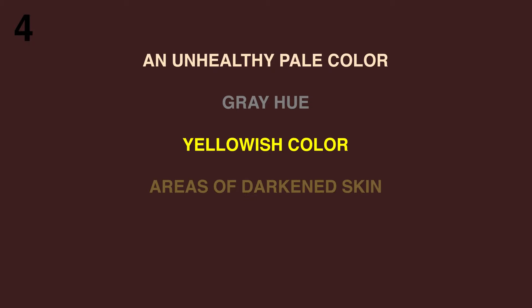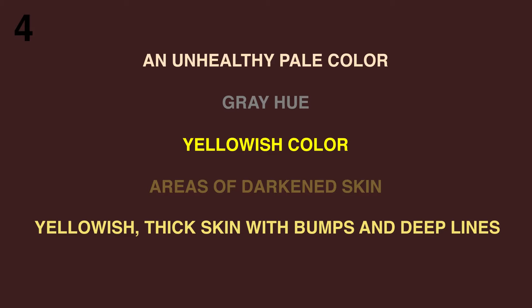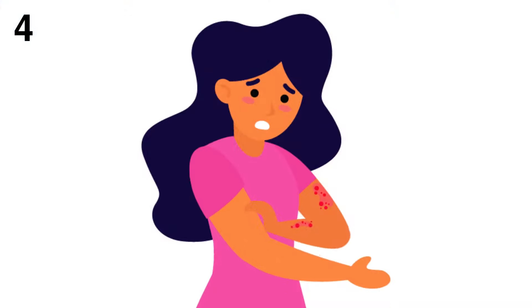4. Color changes to your skin. When the kidneys stop working as they should, toxins build up in your body. This build-up can cause color changes to the skin. You may see any of the following: an unhealthy pale color, gray hue, yellow color, areas of darkened skin, yellow thick skin with bumps and deep lines, cysts and spots that look like whiteheads. The last tend to develop when you've had itchy skin for a long time and scratch often.